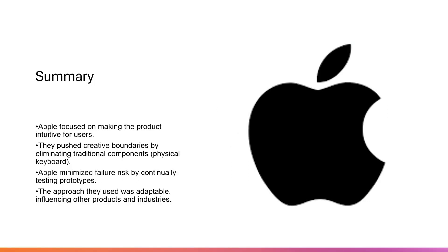Apple focused on making the product for users and making it more intuitive. They pushed the creative boundaries by eliminating traditional components — they removed the keyboard, and that was just the first revolution. They have had multiple revolutions since. Apple minimized failure risk by continuously testing their prototypes, and their approach was adaptable and acceptable, and it has reached the peak.